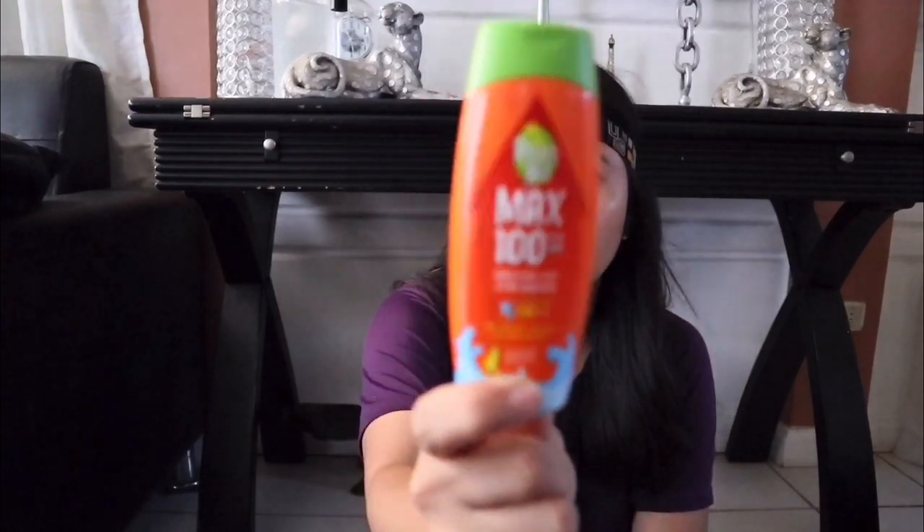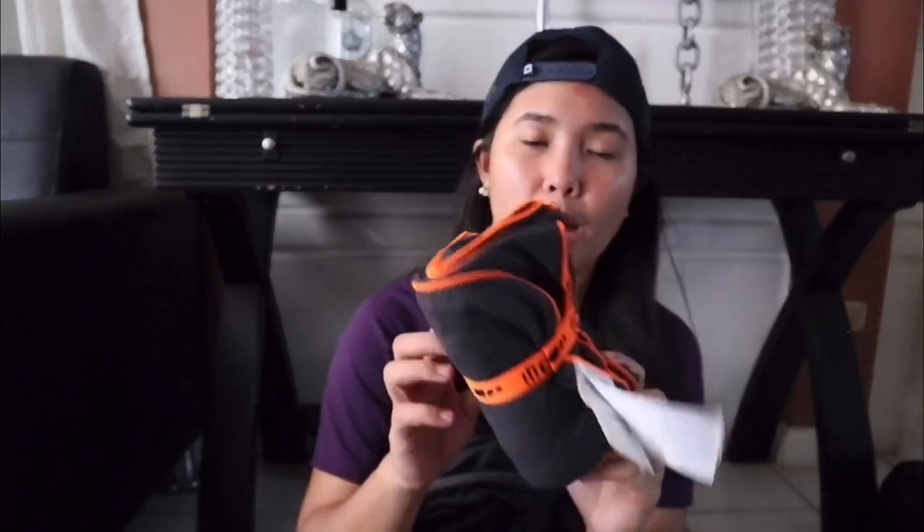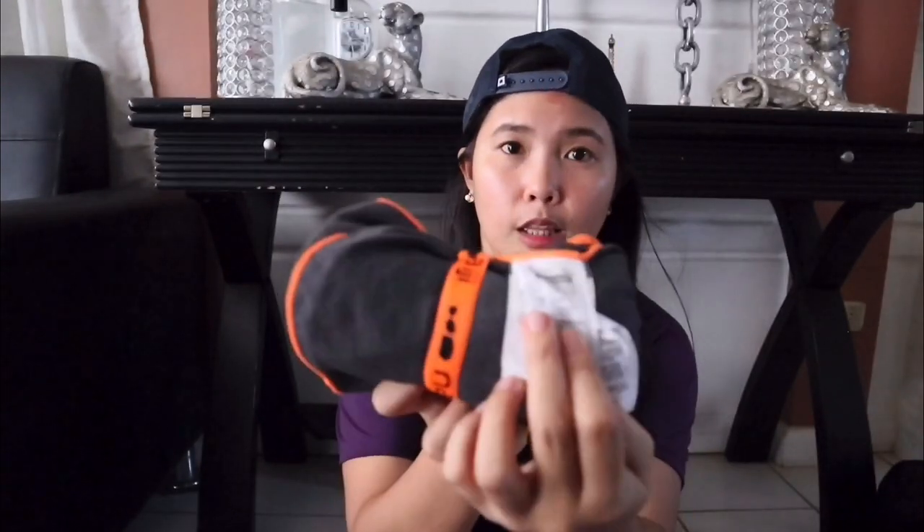Next, make sure to bring sunblock, which is very important anywhere and everywhere since the sun's rays are harmful. Also bring a cap or hat to protect your head. And a microfiber towel — mine is from Decathlon, ordered online. It works very well, is very lightweight, and you can easily pack it into your bag.